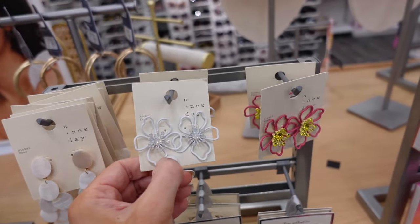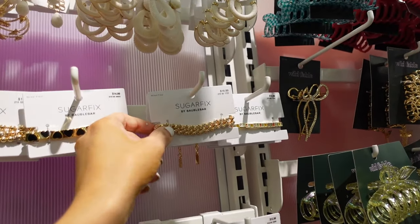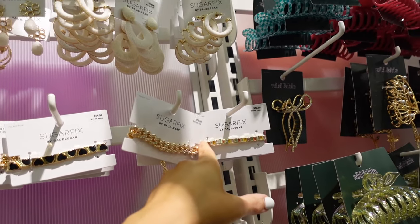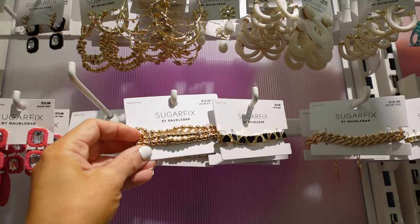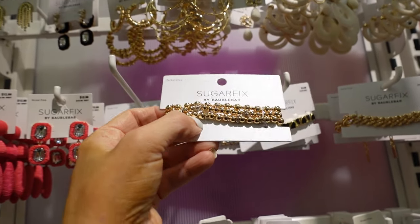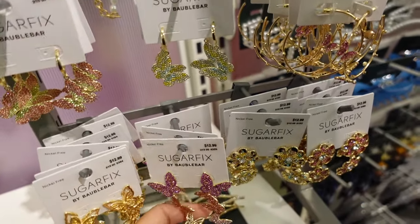New bracelets from Sugarfax. They have a little flower for $12.99, a chain link for $16.99, multicolored stones for $12.99, little hearts for $14.99, three stretchy ones with crystal balls for $16.99, butterfly hoops for $12.99, and then dangles also for $12.99.